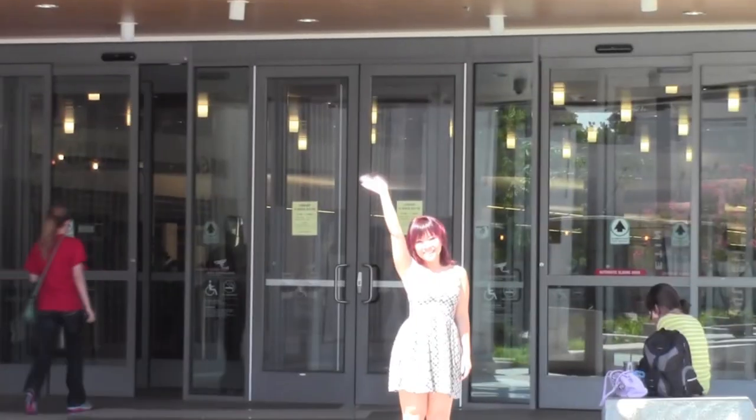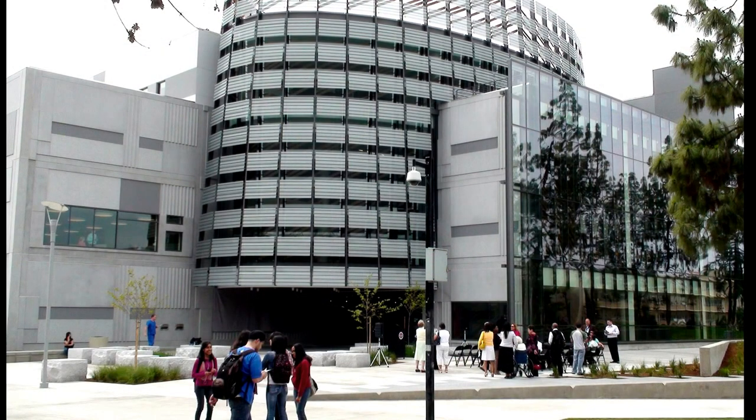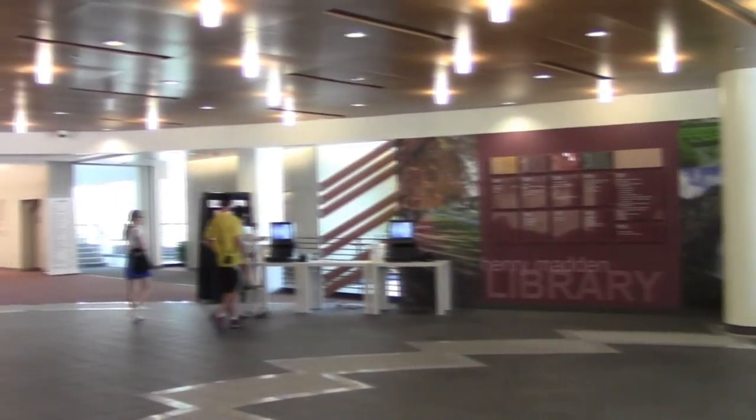Welcome to the Henry Madden Library. As you will quickly see, the library is more than just a building. It is a learning space and a busy place with lots of people coming and going all the time.